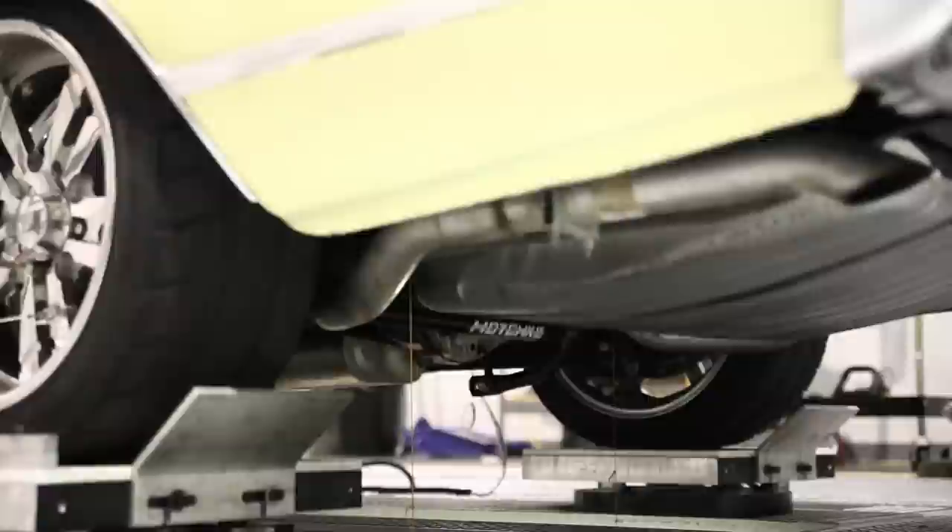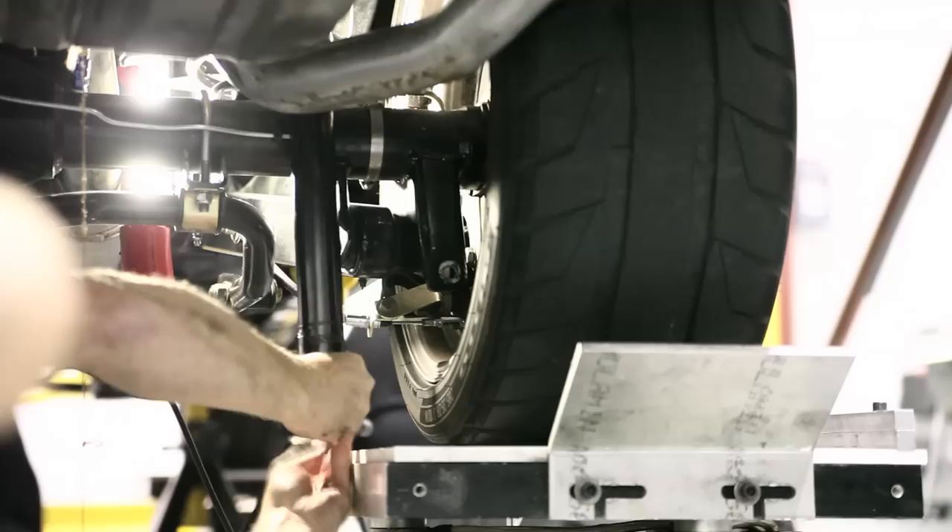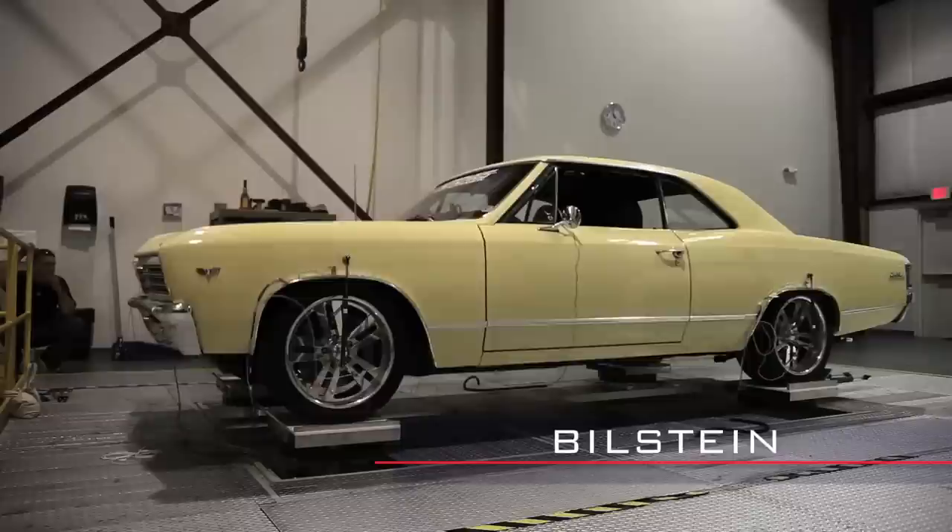First, we installed the OE shocks. While good a few years ago, they just don't have the rebound or compression control to handle high-performance springs. Next, we tested the Bill Stein shocks. What we found here is that it had excess compression and not enough rebound.